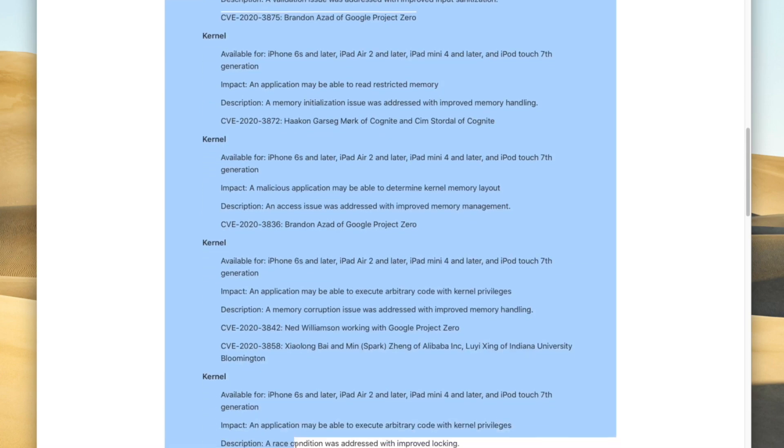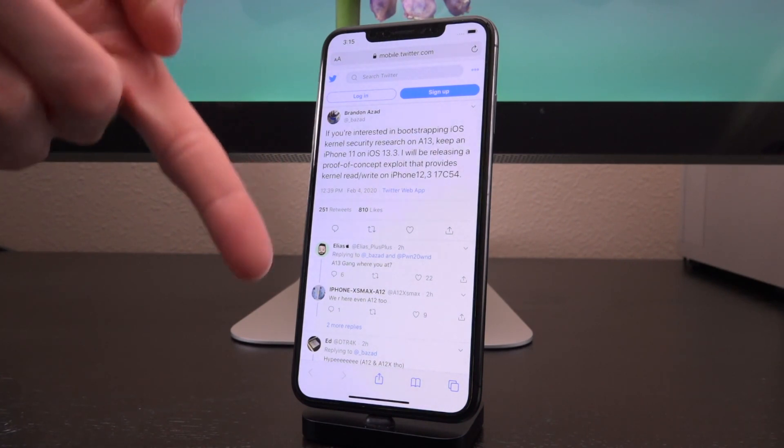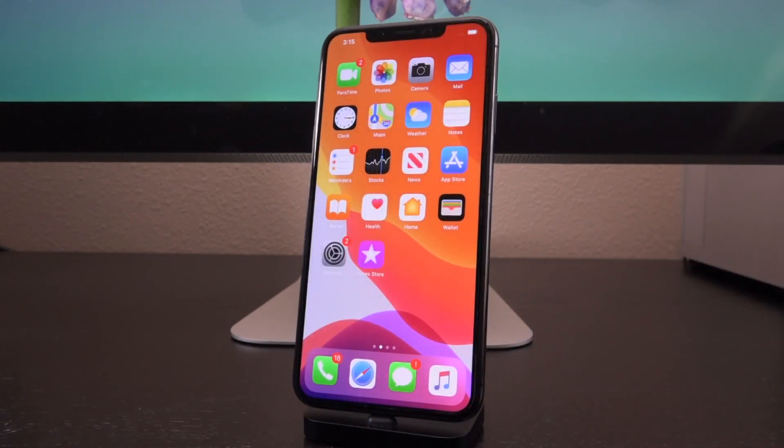Having said all of this, I do not recommend updating to iOS 13.3 if you're on a lower firmware — I cannot stress that enough. And obviously, if you are on iOS 13.3.1, definitely downgrade. I will include a link to my downgrade tutorial for iOS 13 down below in the description. It is for earlier versions of iOS 13, however it will still apply for iOS 13.3.1 as the steps are exactly the same. Do not update; stay as low as you possibly can and downgrade to 13.3 if you're on 13.3.1.